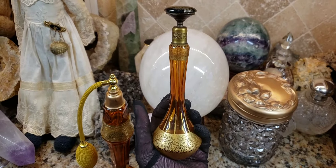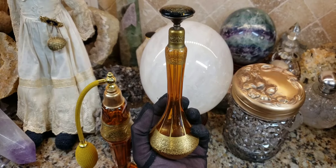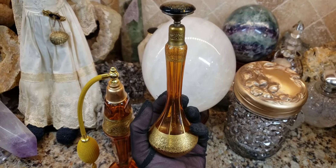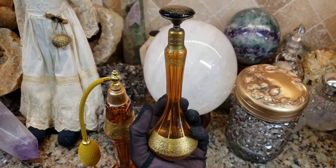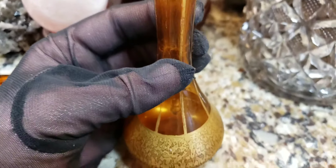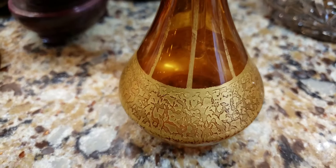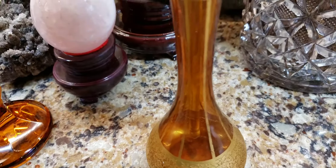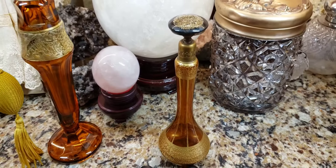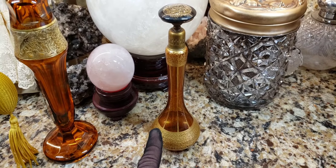I'm going to do a cutaway in a moment showing you information about the history of this glass company — well, actually it wasn't a glass company. It was a perfume company that other companies made the glass for, including American and European companies. Beautiful, absolutely stunning. I was so glad to add this to my collection, and I just wanted to show you something really cool about the purchase of this.